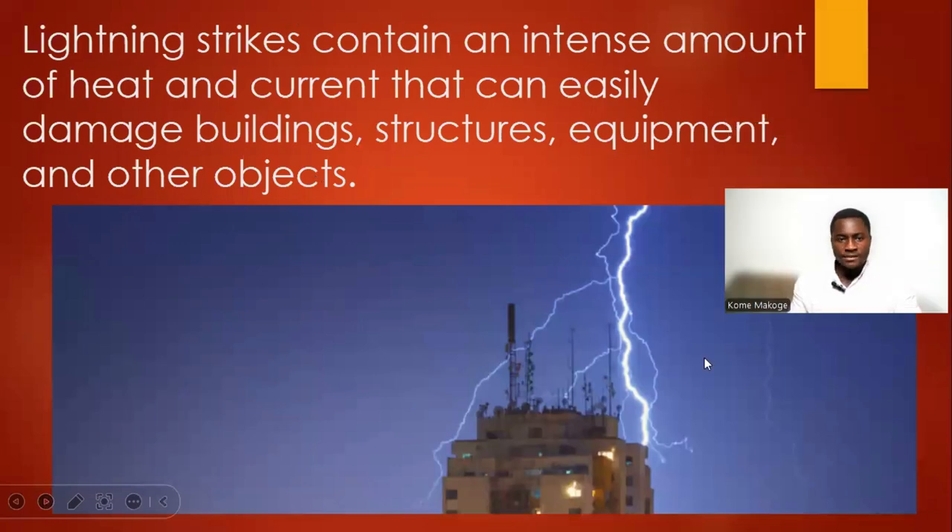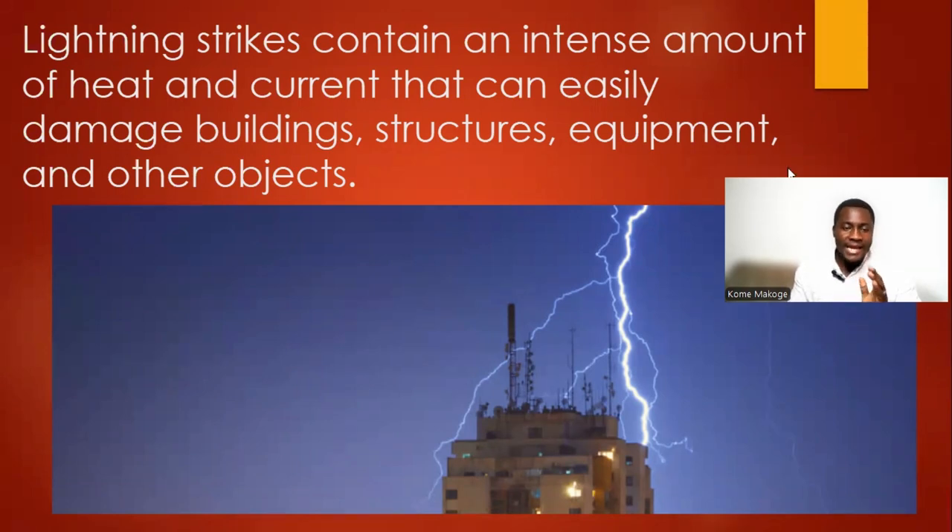Lightning strikes contain an intense amount of heat and current that can easily damage building structures, equipment, and other projects.